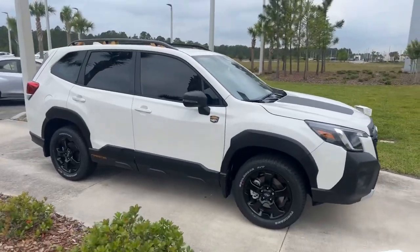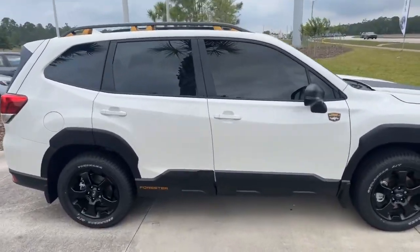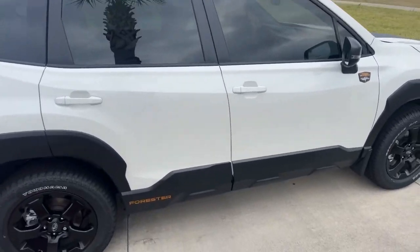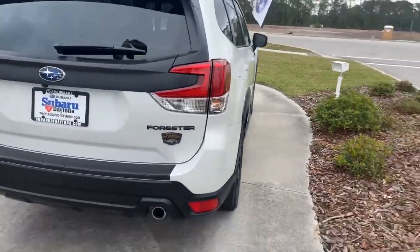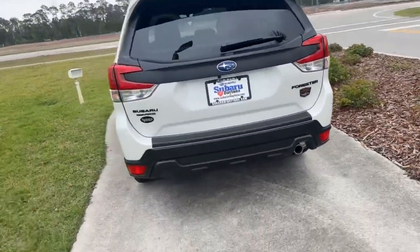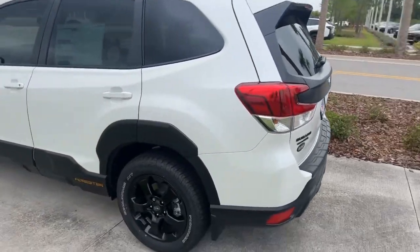This is actually the last 2023 Forester we have in stock currently. Now with this being the Wilderness model, you do get a couple extra goodies slapped into the car, like the higher lift kit as well as some off-roading tires. Now even though it has off-roading tires, the suspension is actually really really soft inside of this car, so you really don't feel those off-road tires too much while you're on the road.